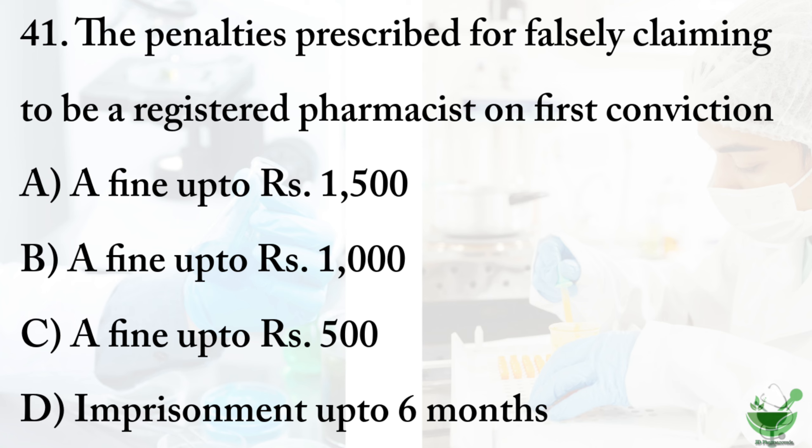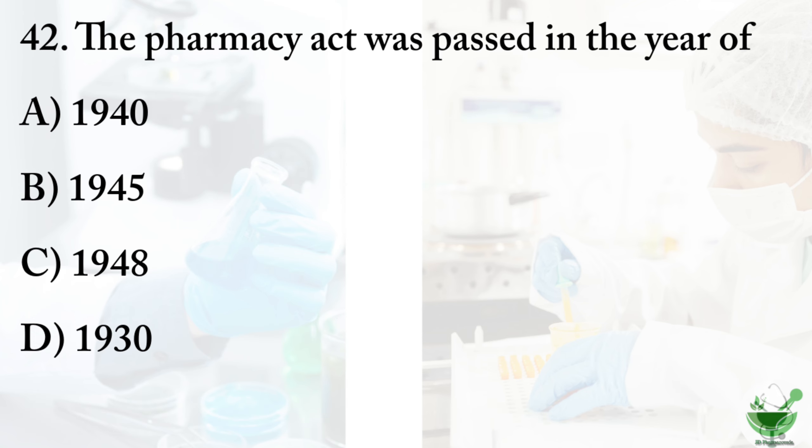Option A: a fine up to rupees 1500. Option B: a fine up to rupees 1000. Option C: a fine up to rupees 500. Option D: imprisonment up to six months. The correct option is option C, a fine up to rupees 500 for first conviction.